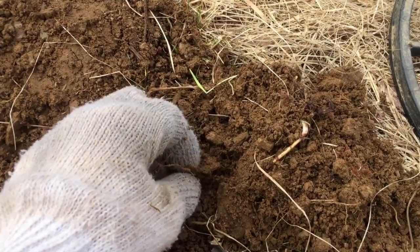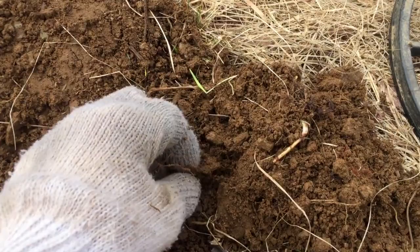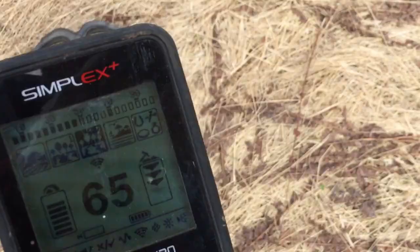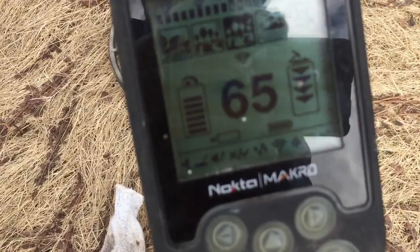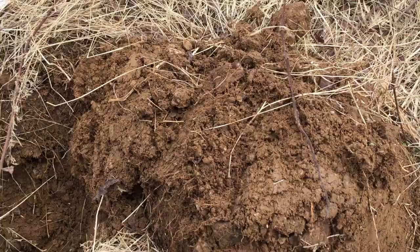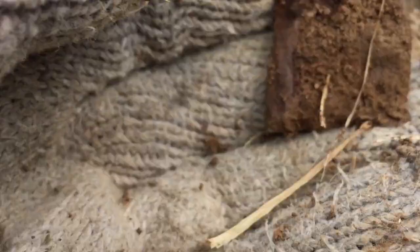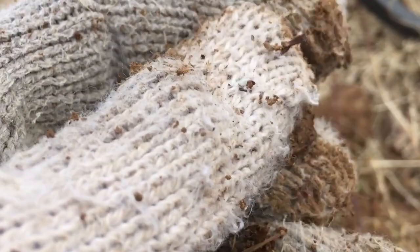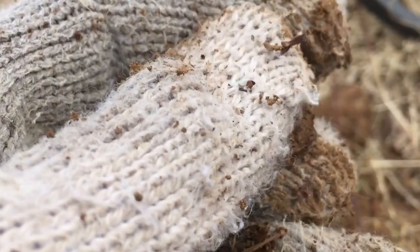I got a signal over next to this fence — pretty sure it's trash. Yeah, there it is. This is not very old. Getting a pretty decent signal right here, it's in the 60s. Well, it actually turned out to be a chunk of lead. Oh well.